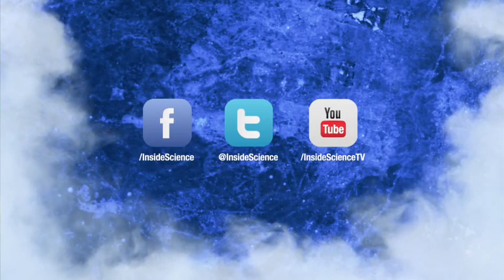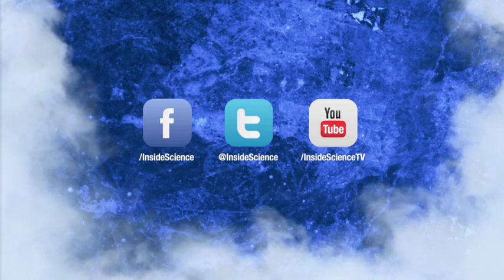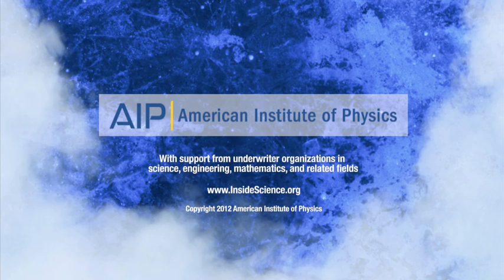I'm Josh Lebowitz reporting for Inside Science TV. If you enjoyed this edition, follow us on Facebook, Twitter, or YouTube for new science stories every week, powered by the American Institute of Physics.